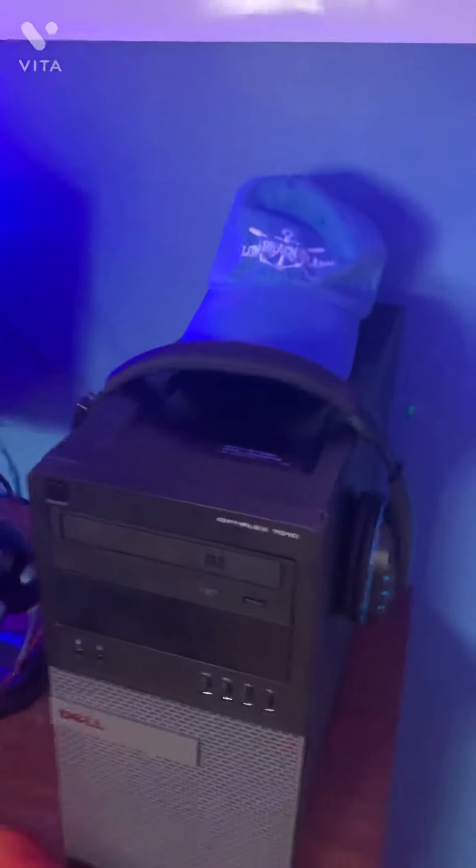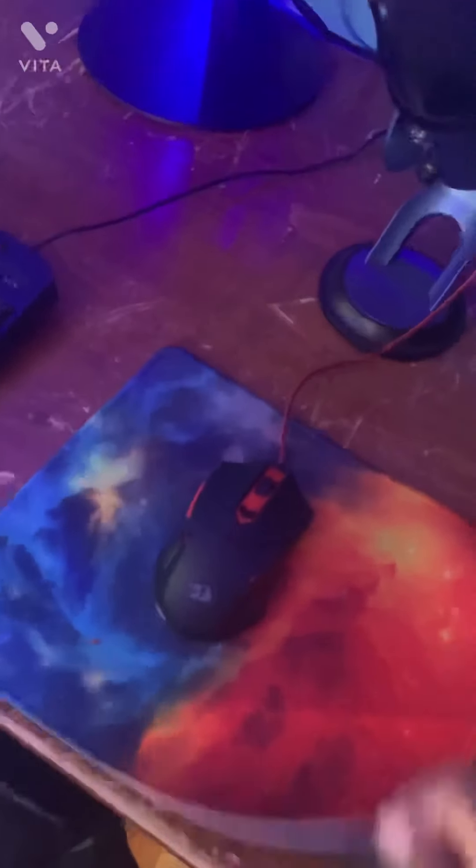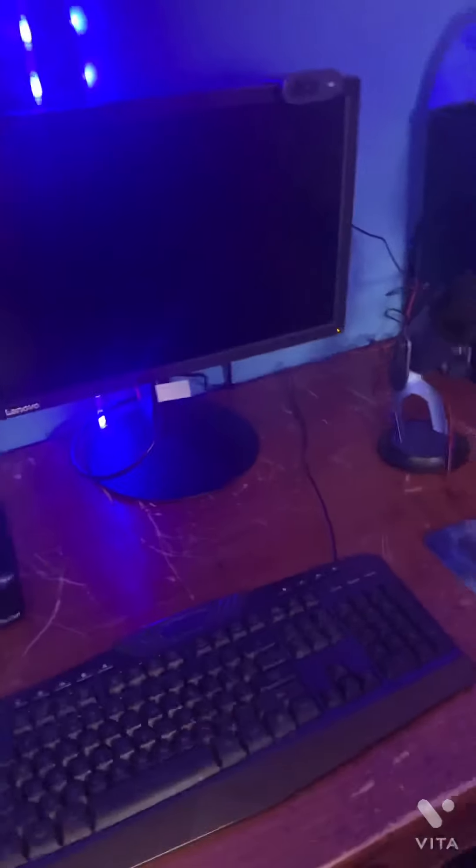My PC — my OptiPlex 7010, something like that. And my hat that I got from the beach — I go to the beach a lot. Now we have my mouse pad, I got this one for my birthday. My mouse, and then we have my monitor. If you guys know, I got a new desk — my last setup tour video I had a smaller desk, but I got a new desk. And it has my monitor, my keyboard, a tape dispenser, some pencils. And this is the back of my setup.